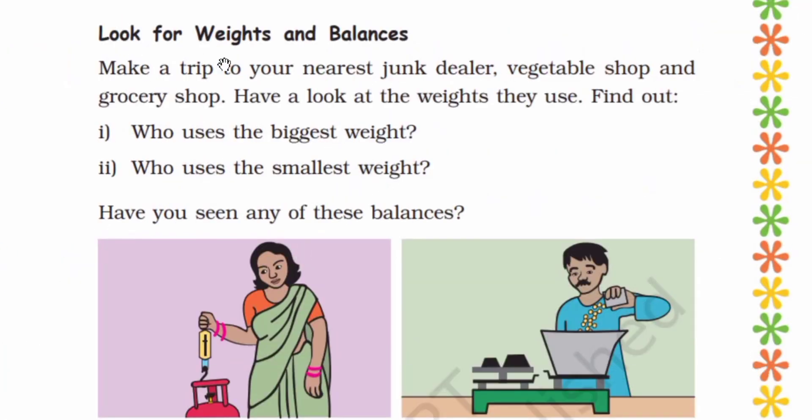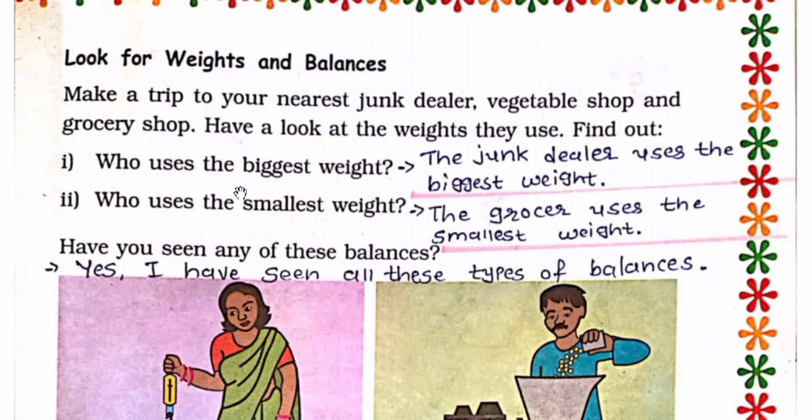Look for weights and balances. Make a trip to your nearest junk dealer, vegetable shop, and grocery shop. Have a look at the weights they use. Find out — junk means garbage. Who uses the biggest weight? Who uses the smallest weight? The junk dealer uses the biggest weight. The grocer uses the smallest weight.